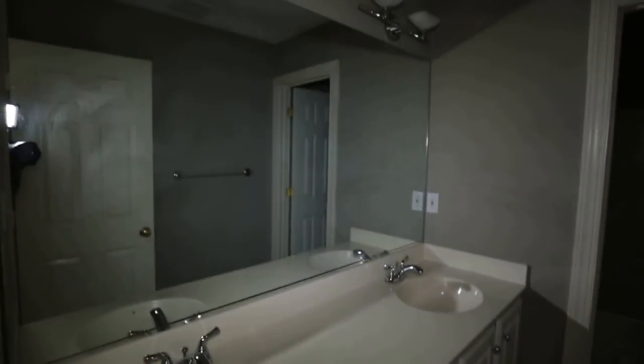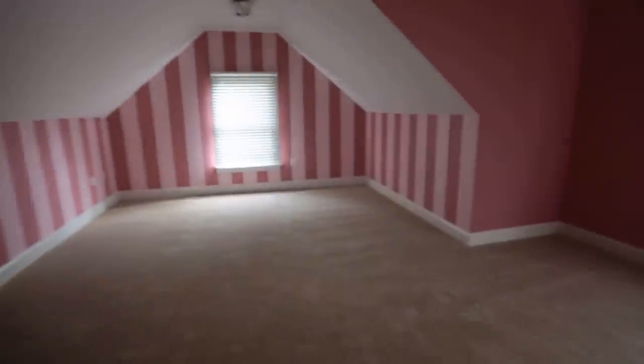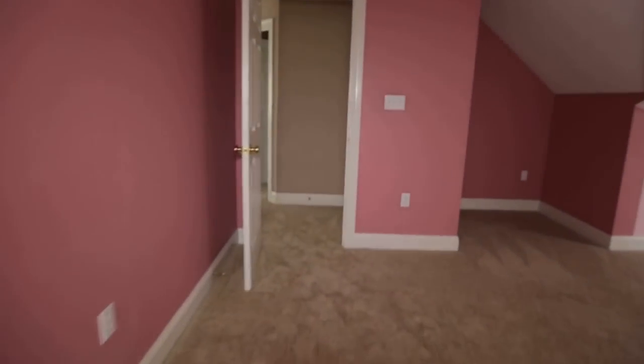There's a nice two-bowl vanity and a fiberglass tub shower enclosure in the bathroom. Bedroom number two is a really good-sized room — still functional even with those knee walls. It has a really nice walk-in closet with partitions and customized cabinets that give you a lot of storage options. There's also a little linen closet there.